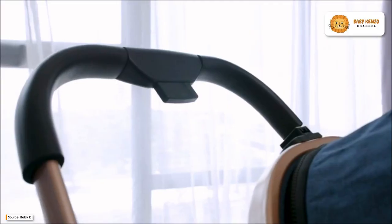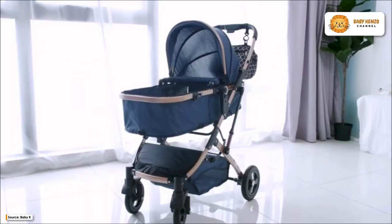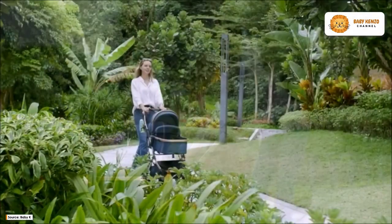Here comes the new Baby K2-in-1 Convertible Baby Pram Stroller. This stroller is ideal for getting around town when you are carrying an infant or young child. Because it folds up, you can easily transport it in your car.